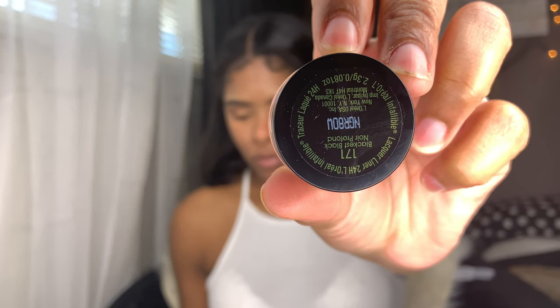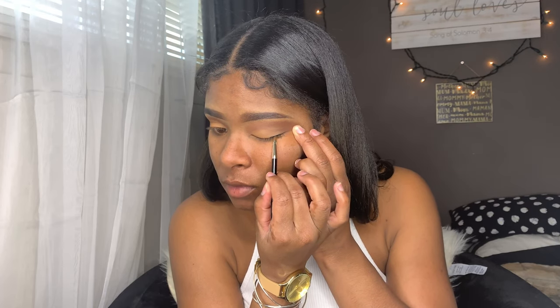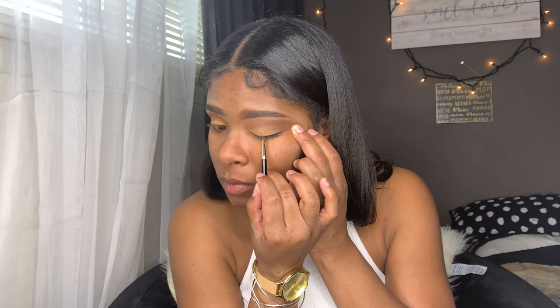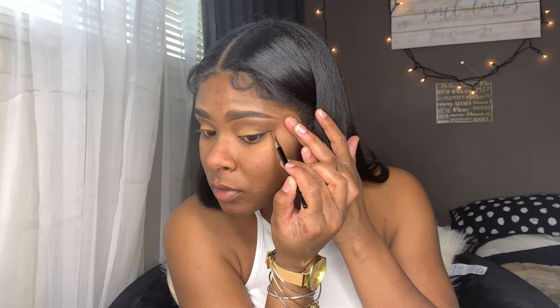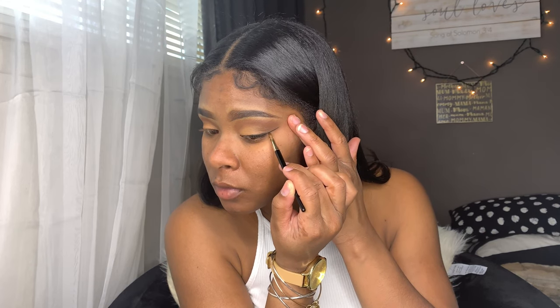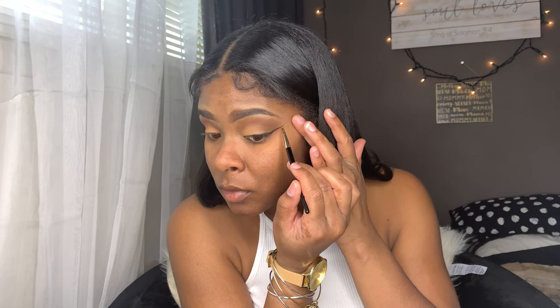Next I'm going to be taking my L'Oreal Infallible lacquer liner in Black is Black. I don't always use liquid liner but I kind of really love lacquer liner — I started off using it and I've loved it for as long as I can remember. So I'm using this today to apply a wing.